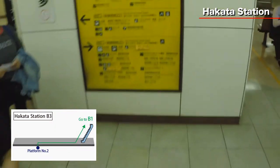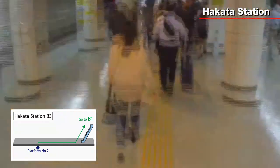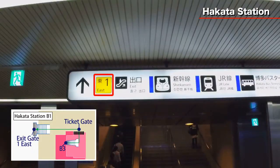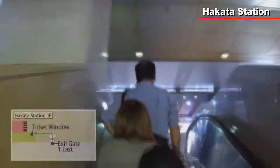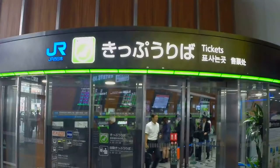After arriving at Hakata station, exit the train and turn right. Take the escalator and you will find the ticket gate. After passing through the ticket gate, turn left and head straight until you reach the east exit gate one. Go up the stairs and turn left, and you will see the JR Hakata station ticket window.